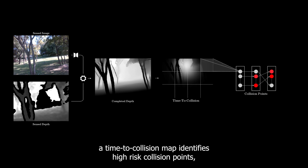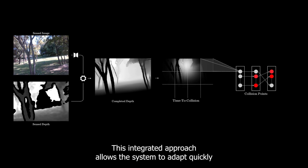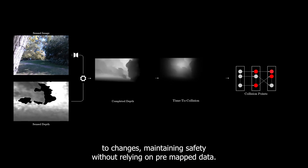From this refined map, a time-to-collision map identifies high-risk collision points, which are used as safety constraints within a non-linear model predictive controller. This integrated approach allows the system to adapt quickly to changes, maintaining safety without relying on pre-mapped data.